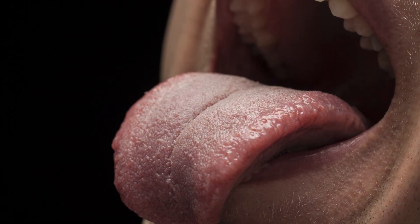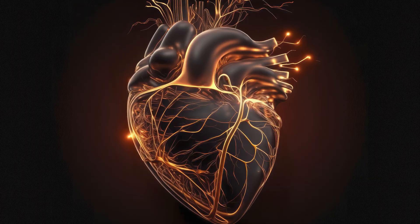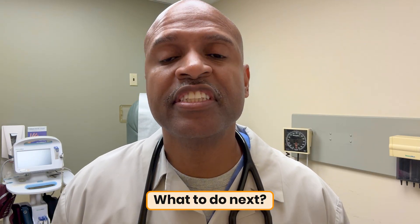In the next 60 seconds, your tongue is going to snitch on your sleep, your vitamins, and your heart. Stay to the end because one of these signs is an ER-level clue you should never ignore. Tell me where you're watching from in the comments or any story about your tongue you'd like to share. Here's how this works: I'll show you what to look for, what it might mean, the root cause angle, and what to do next.